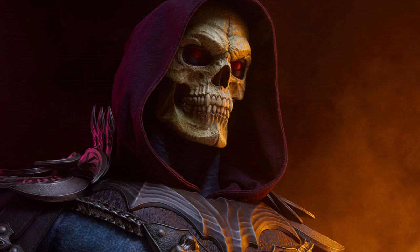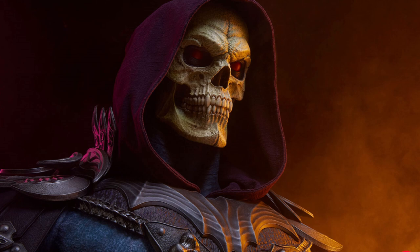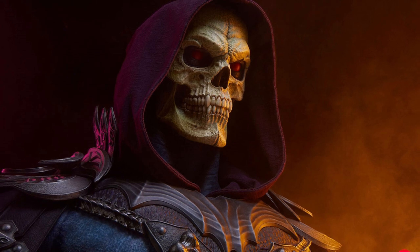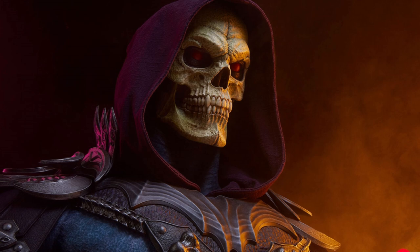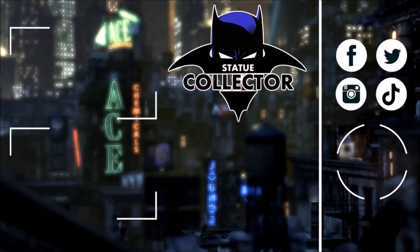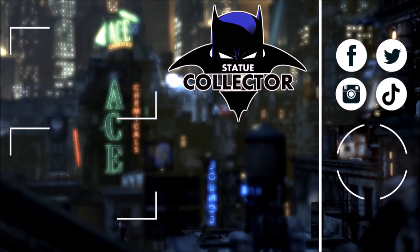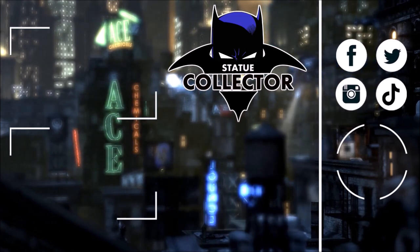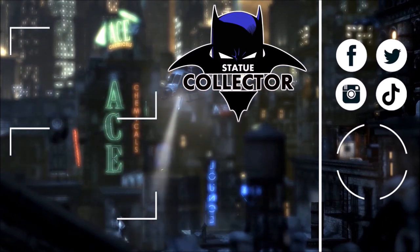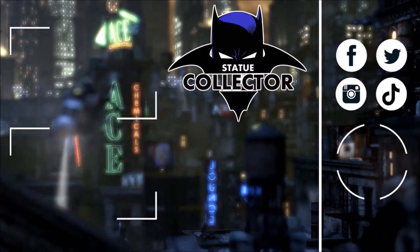Thank you guys so very much for watching. Please like, comment, and subscribe. And as always I'll see you in the Batcave. Now go pick up this awesome Skeletor because it's freaking awesome. Hey guys, thank you so very much for watching today. If you're new here please hit the subscribe button right here on the screen and check out these two awesome videos — I think you're going to love them. Please join us on social media: Facebook, Twitter, Instagram, and TikTok. I would love to have you join in all the fun. Thank you guys so very much for watching. See you in the Batcave.